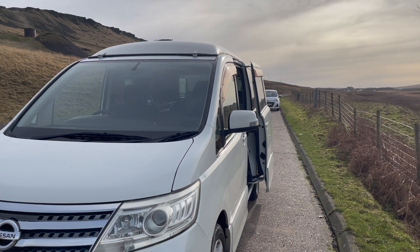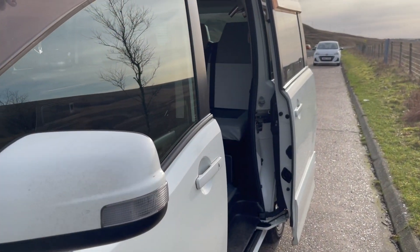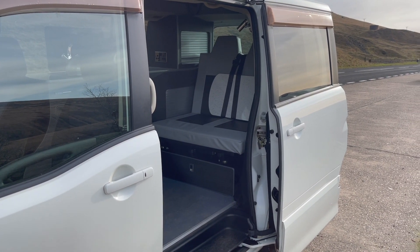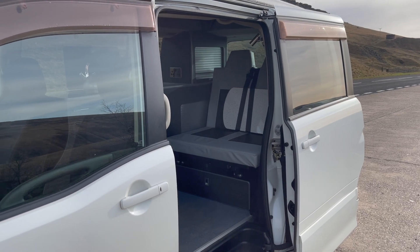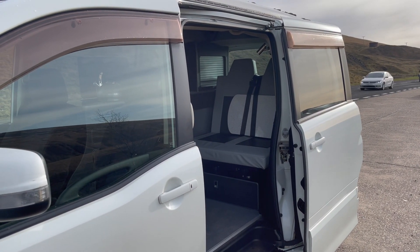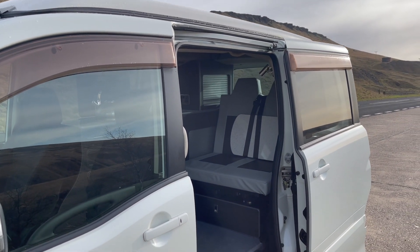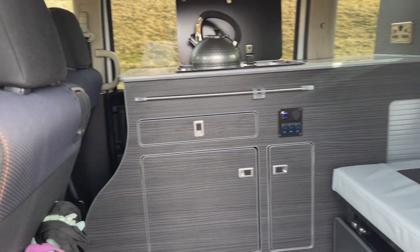I'm just walking up to the van — I hope the traffic noise isn't too loud. This is a Nissan Serena, a 1.9 litre vehicle that's been imported from Japan and then converted specifically for me, done down in London. It's a fairly decent size — great for me and for Lexi. It's about 4.4 metres long, 1.95 metres high with the pop-up up, and 1.7 metres wide. So it's not huge, but quite a nice size.